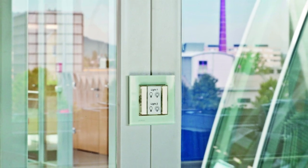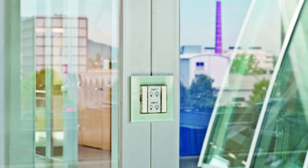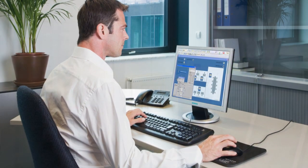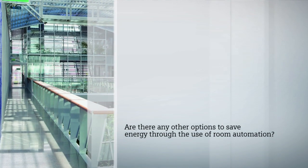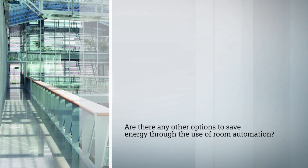Desigo Total Room Automation can also be integrated via a superposed building automation and control system. This way, the room functions can be operated from a management station. Are there any other options to save energy through the use of room automation?